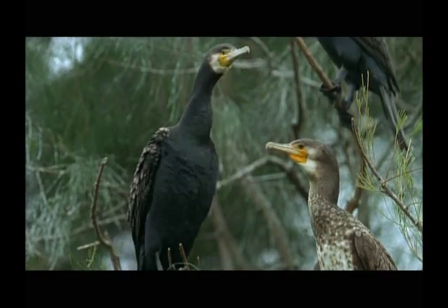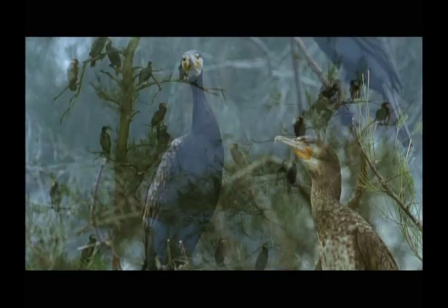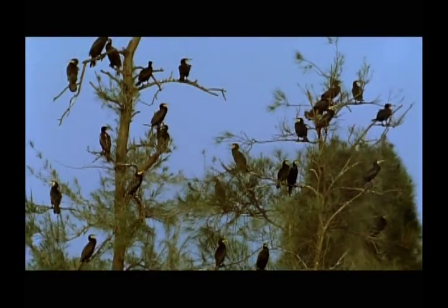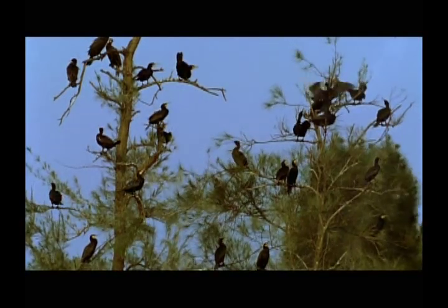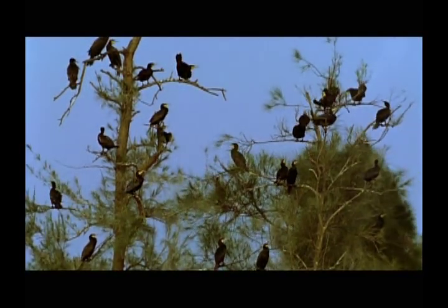As much as they like to be in each other's company, the cormorants are quite territorial. They settle quite close to one another, and scuffles are inevitable as they quarrel over favored spots. Their beaks serve as their main weapon.